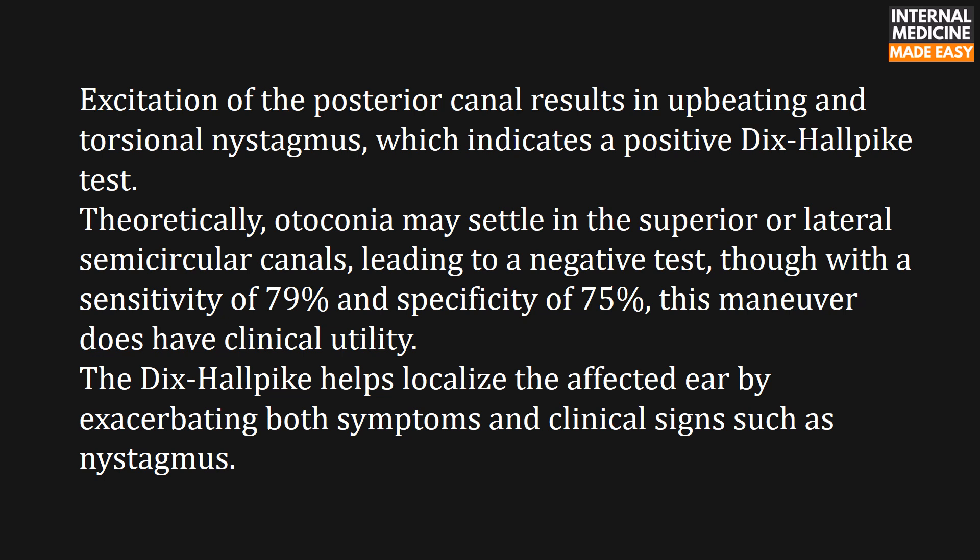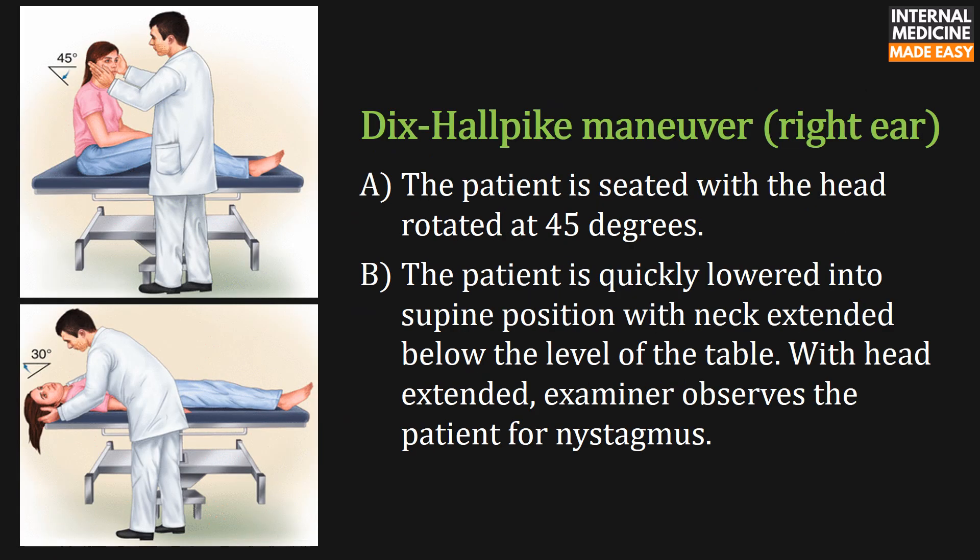These images demonstrate how to perform the Dix-Hallpike maneuver for the right ear. The patient is first seated with the head rotated at 45 degrees. Then the patient is quickly lowered into the supine position with the neck extended below the level of the table. With the head extended, the examiner observes the patient for nystagmus.